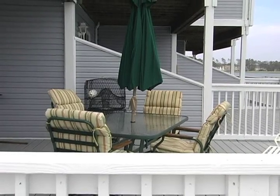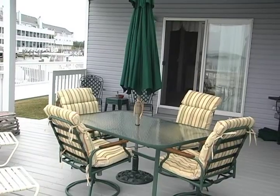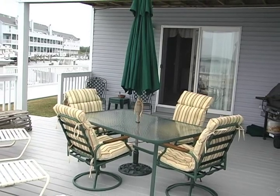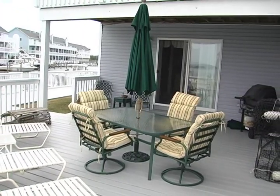Before heading inside, take a look at the wonderful back deck — perfect for entertaining, cookouts, sunbathing, or just a peaceful afternoon to enjoy the beautiful views.